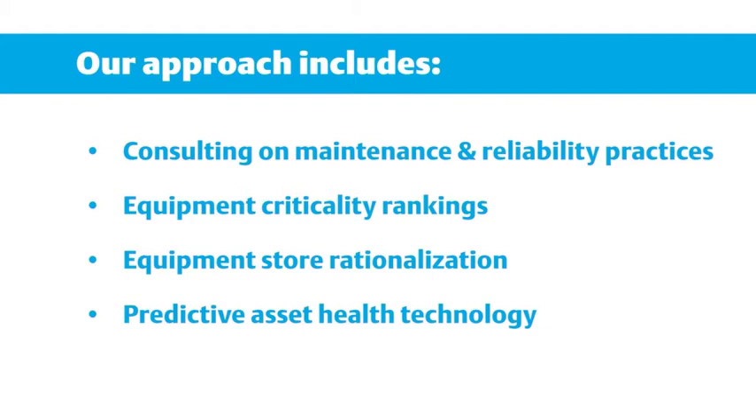Emerson's reliability consulting helps your organization establish a corporate playbook. Our integrated approach combines an expert knowledge of equipment and technology to monitor and manage the equipment, change organizational behaviors, and accelerate the move to top quartile maintenance and reliability performance.